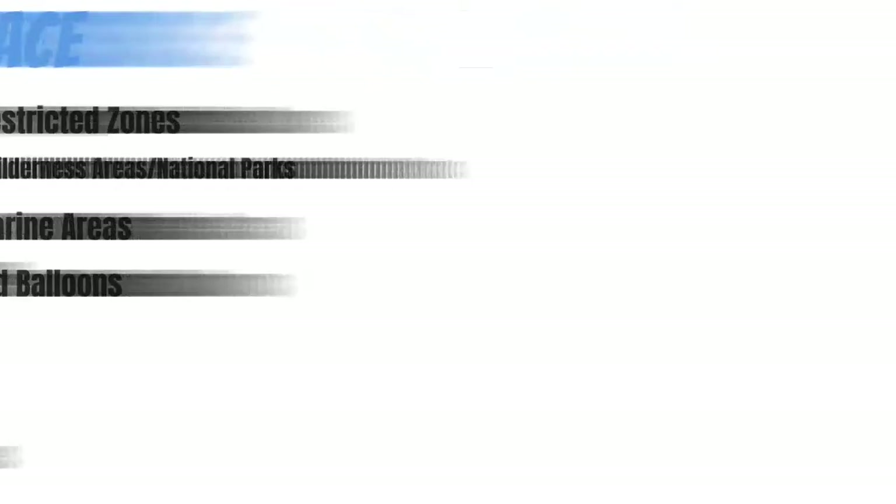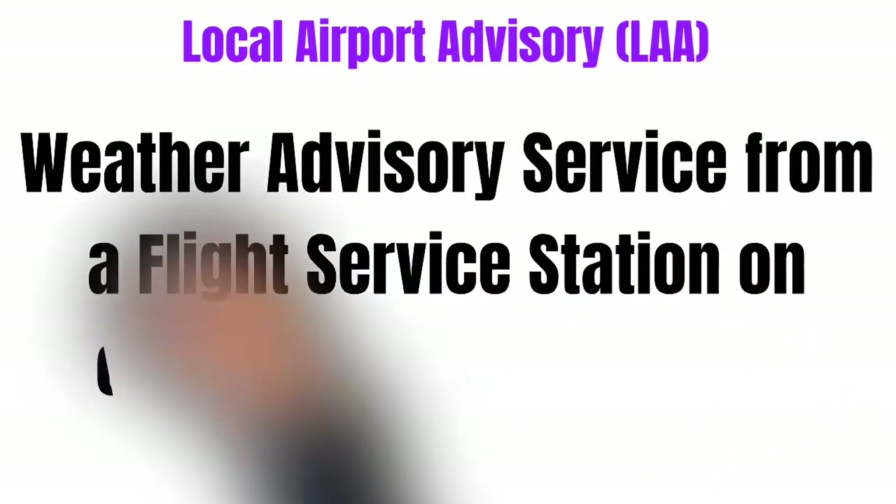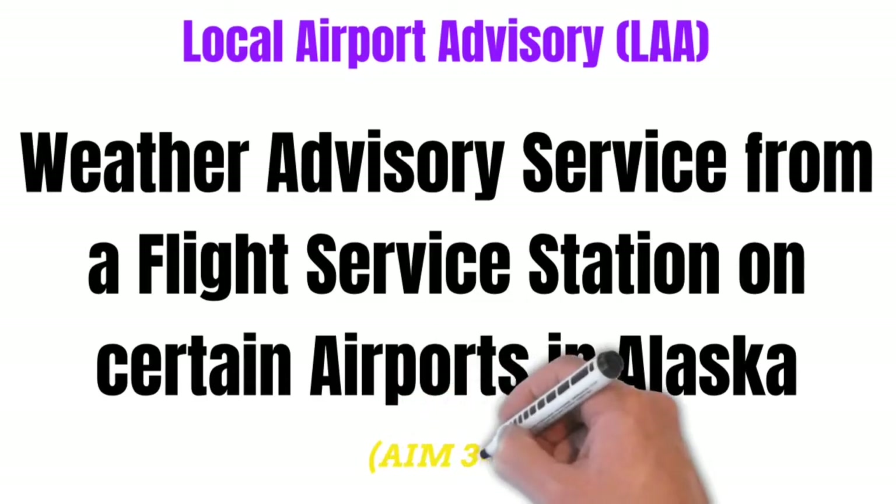The first example of this airspace is the Local Airport Advisory. This is an area where you can get weather advisory service from a flight service station on certain airports in Alaska. Because these areas are only found in Alaska, I'm not going to go into any more detail — but if you need more information, check out the AIM.